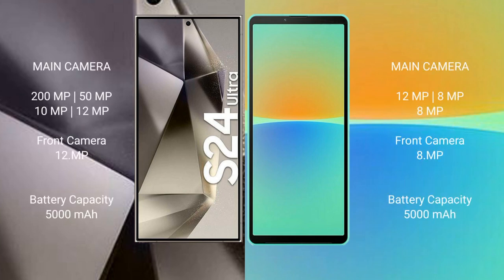Samsung Galaxy S24 Ultra features a rear quad camera setup with 200MP, 50MP, and 12MP sensors. Sony Xperia 10 Mark IV features a rear triple camera setup with 12MP, 8MP, and 8MP sensors.